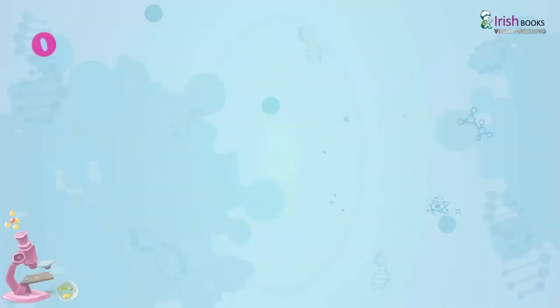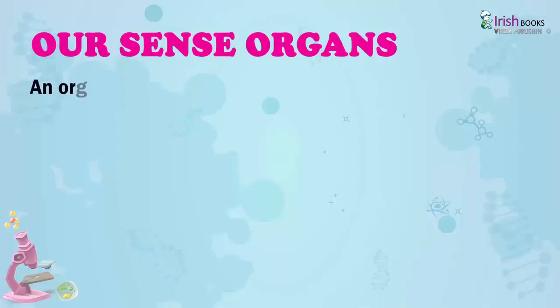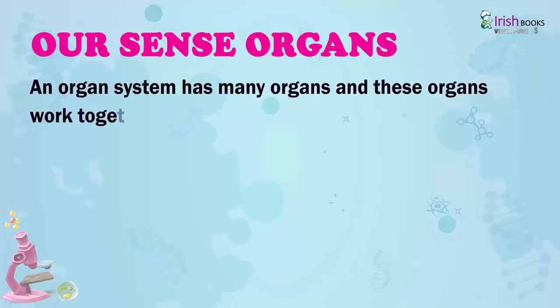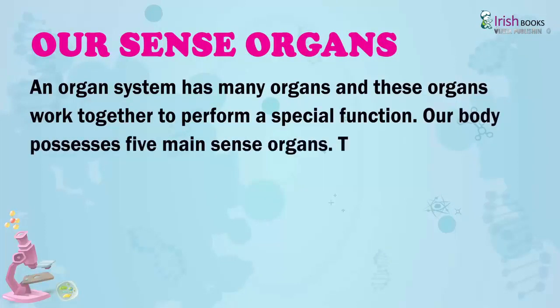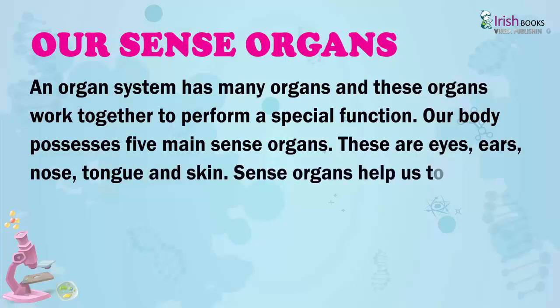Our Sense Organs. An organ system has many organs, and these organs work together to perform a special function. Our body possesses five main sense organs. These are eyes, ears, nose, tongue, and skin.